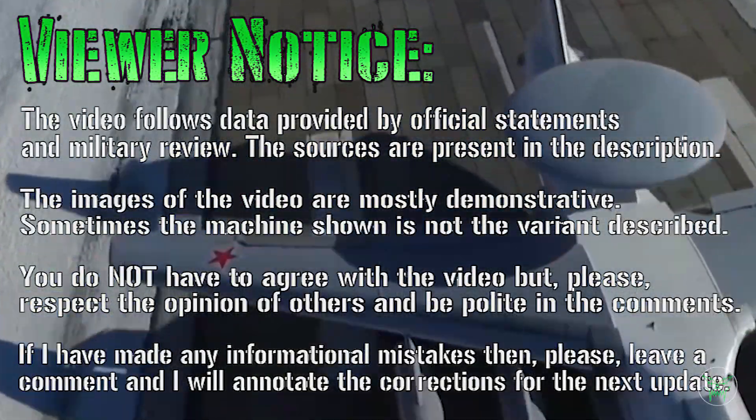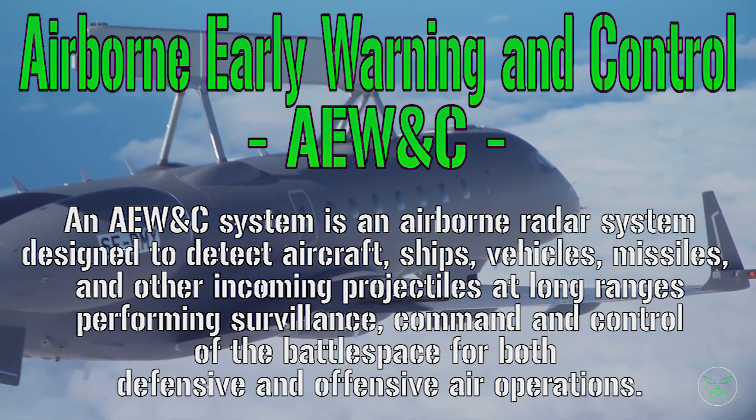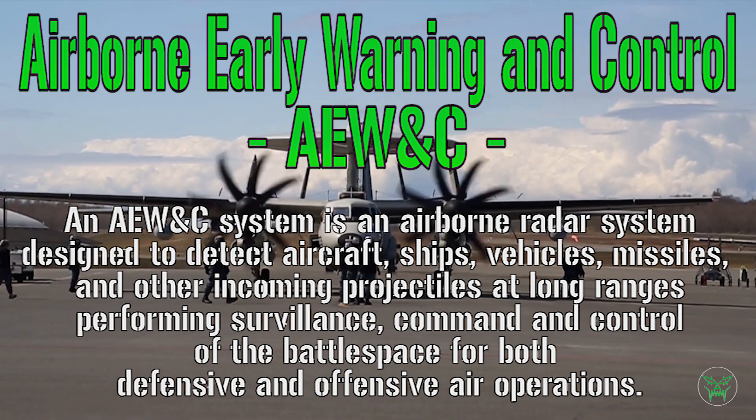Hello everyone and welcome back to my channel for a new military video. Today's topic is about an interesting kind of aircraft. They are commonly known as AWACS, but the formal name is Airborne Early Warning and Control System.